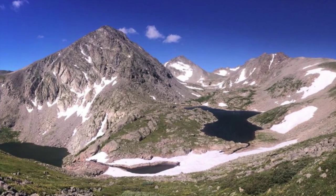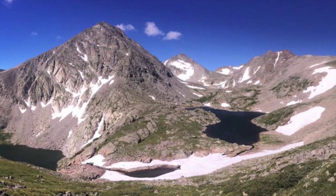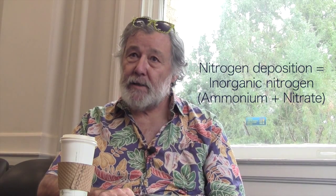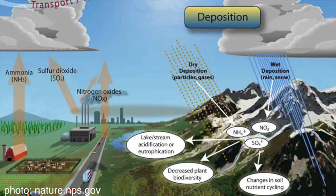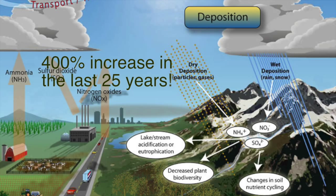In terms of anthropogenic influences, what's happening today is increases in nitrogen deposition — that is, deposition of inorganic nitrogen, which is ammonium plus nitrate. Over the last 25 years, we've documented that that's increased about 400%.